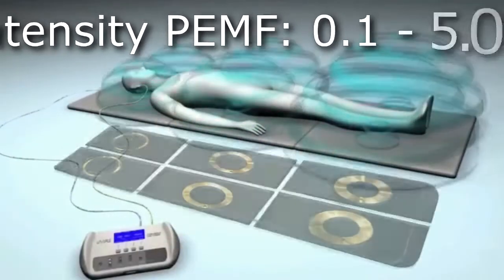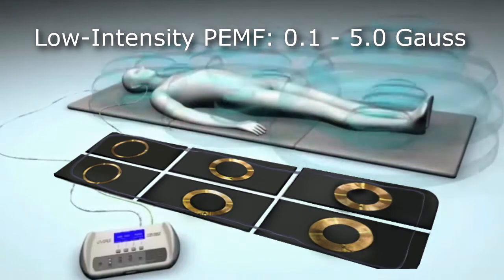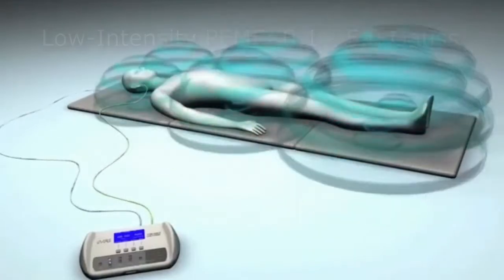Low-intensity PMF devices, which I really feel are the safest and best intensities to use, are in the range of around 0.1 to 5 Gauss.